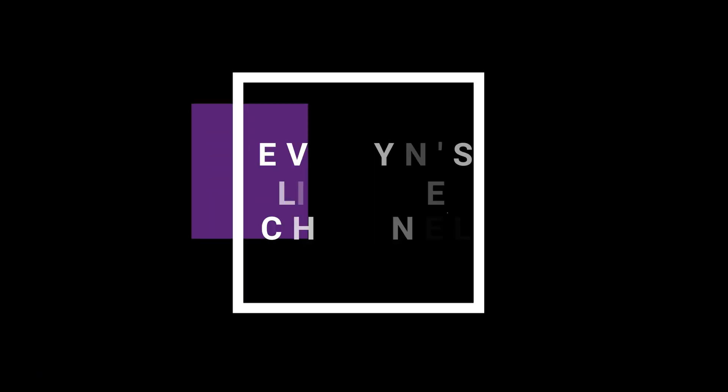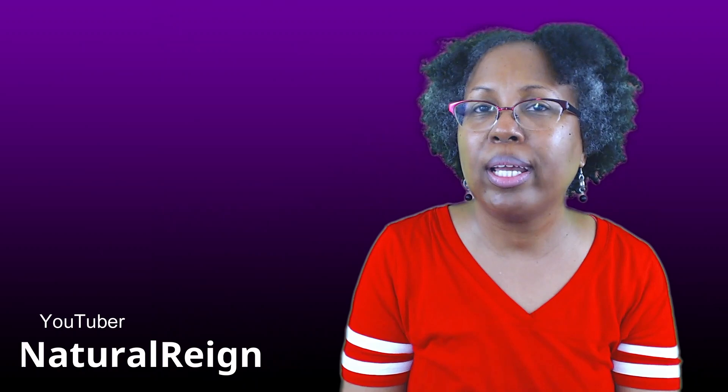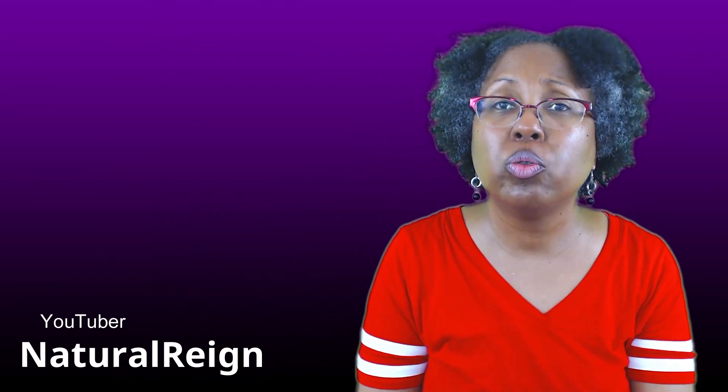Hey everybody, I'm Evelyn and I'm back with another video. I hope you guys are having an amazing day. In today's video I am reviewing Fro Butter. I learned about Fro Butter from another YouTuber — her YouTube channel name is Natural Rain. So Natural Rain is the one who put me on to Fro Butter.